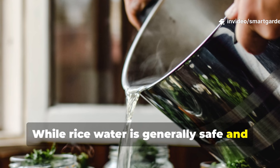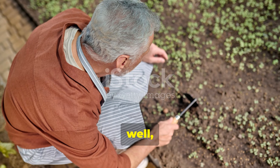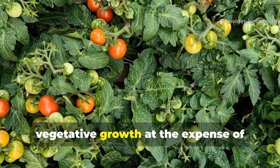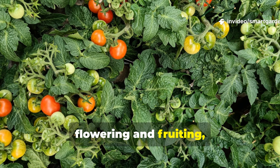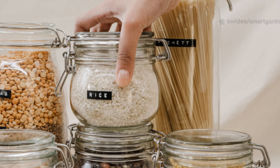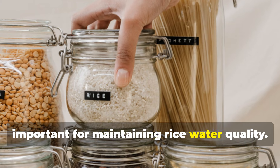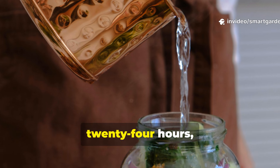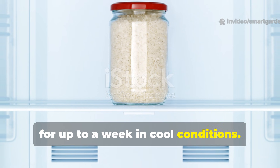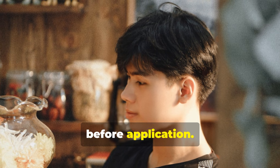While rice water is generally safe and beneficial for plants, understanding potential issues can help you avoid problems and maximize results. Over-application can lead to excessive vegetative growth at the expense of flowering and fruiting, especially in naturally vigorous growers. Fresh rice water should be used within 24 hours, while fermented rice water can be stored for up to a week in cool conditions. Always check for off-putting odors that might indicate harmful bacterial growth before application.